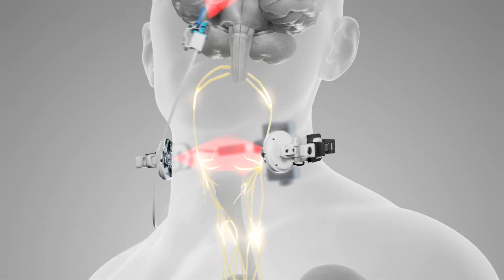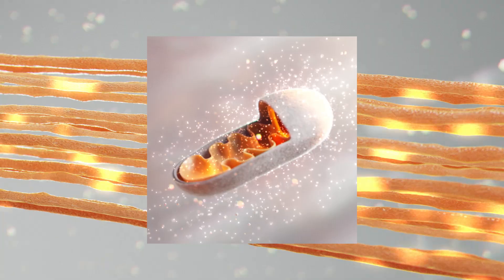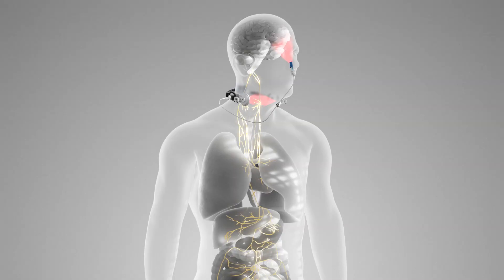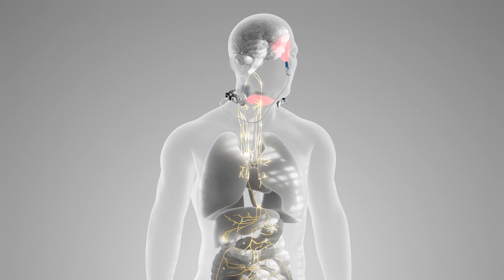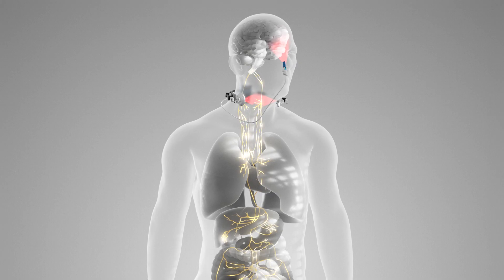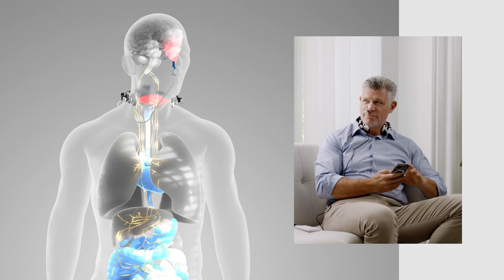Photobiomodulation has been shown to stimulate afferent fibers via photochemical pathways involving mitochondrial activation. A higher vagal tone suggests a more responsive and balanced autonomic system, linked to improved heart rate variability, better sleep, and greater emotional resilience.